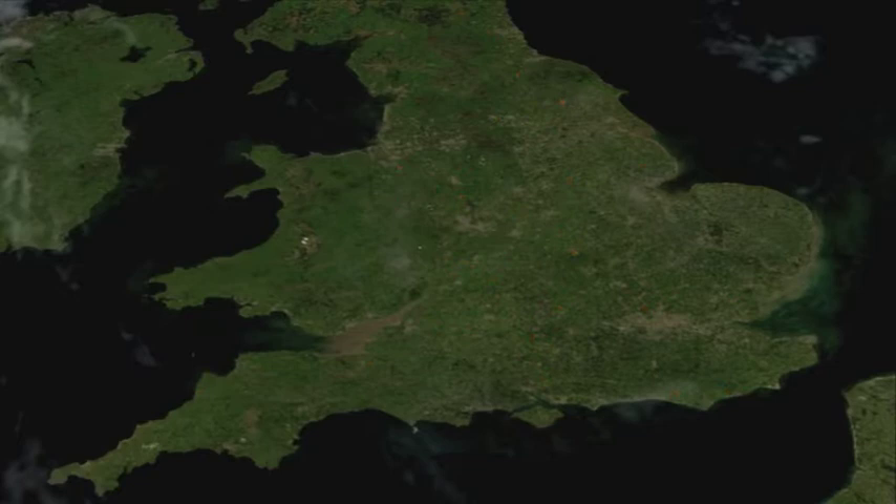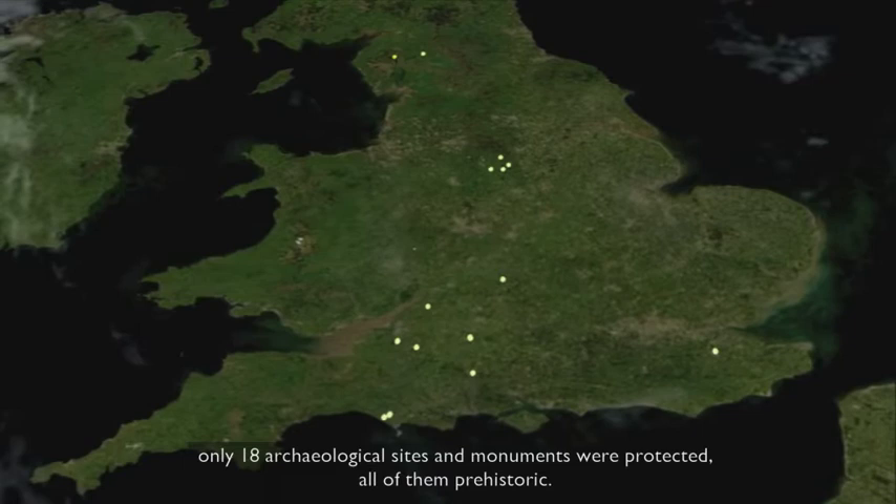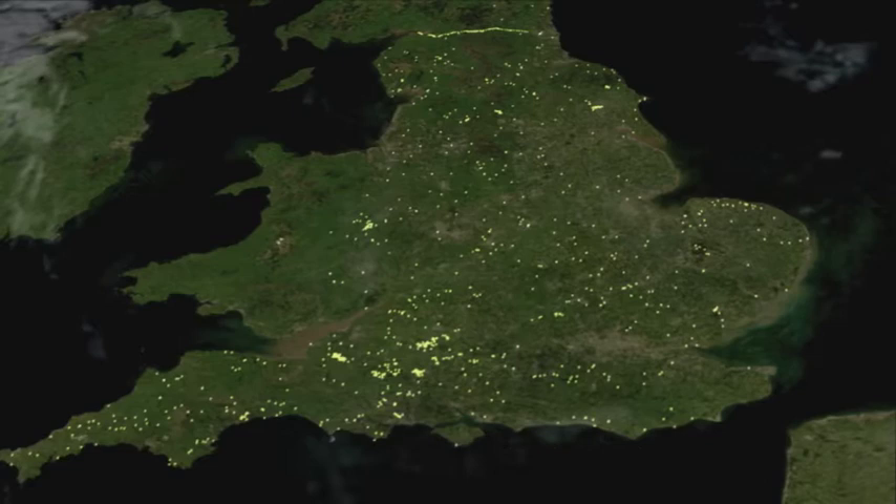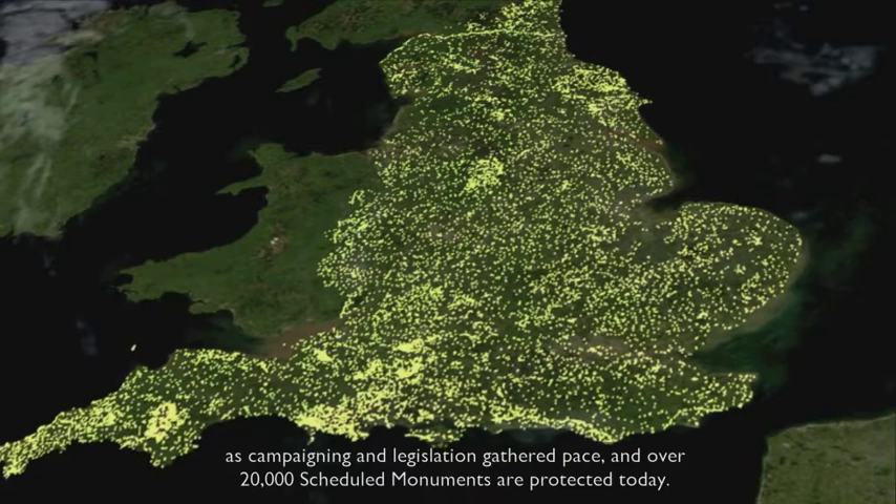In 1882, when the first Heritage Act came about, only 18 archaeological sites and monuments were protected, all of them prehistoric. By 1931, around 1,500 sites and structures in England had been scheduled as campaigning and legislation gathered pace, and over 20,000 scheduled monuments are protected today.